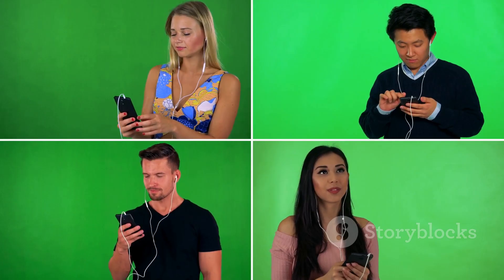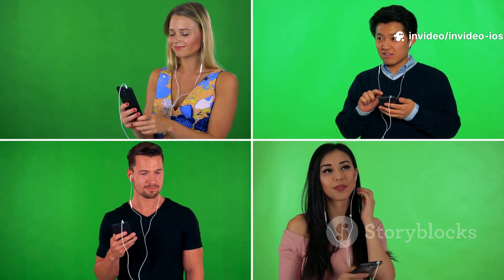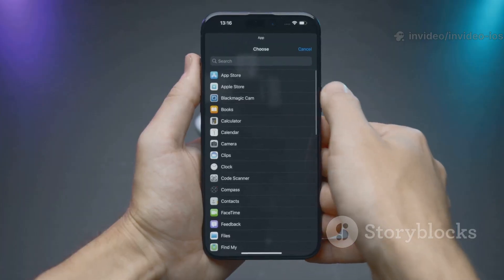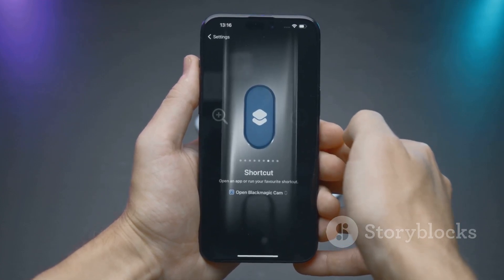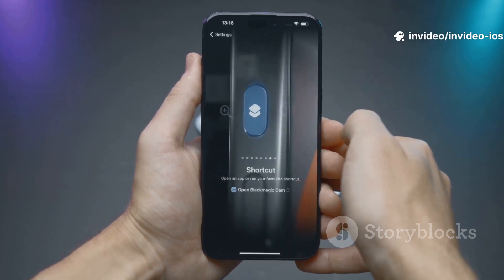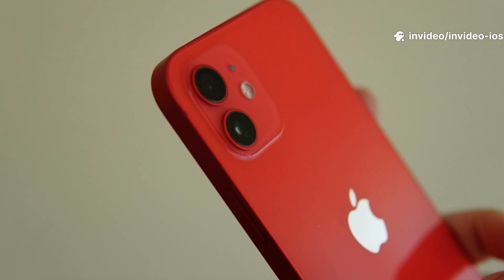Before we jump in, I just want to say that this update feels like Apple really listened to its users — making everyday tasks easier, communication clearer, and the experience more personal. Okay, are you ready? Let's get started with the first thing you'll see: the incredible new look and feel of your iPhone. First things first, let's talk about the visuals, because wow.